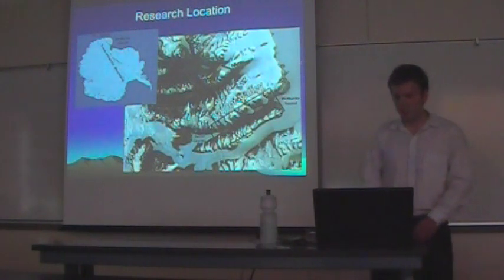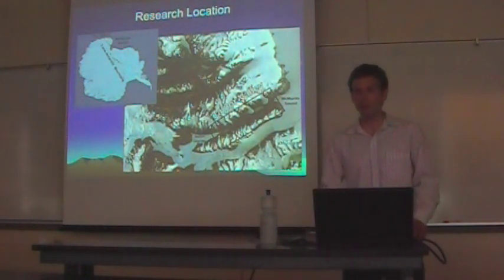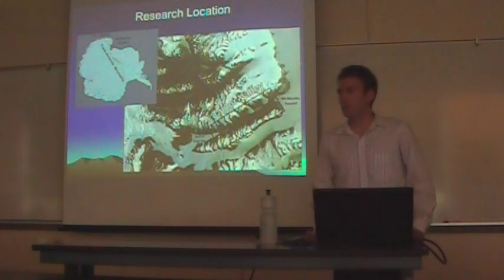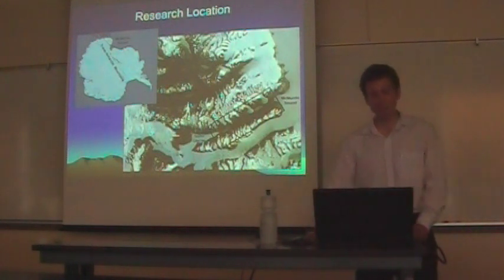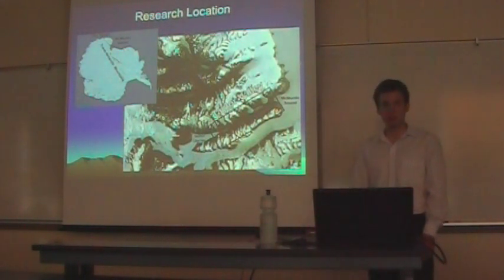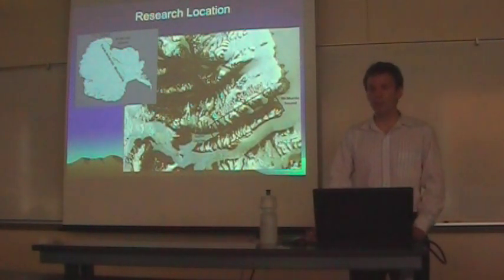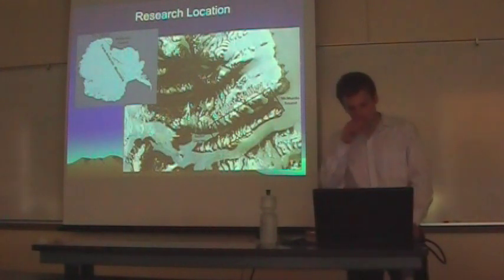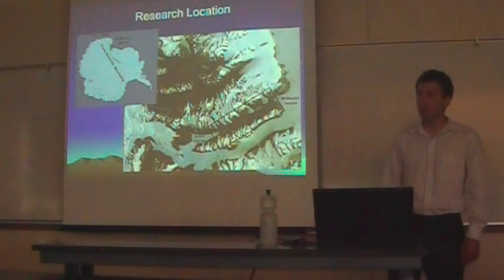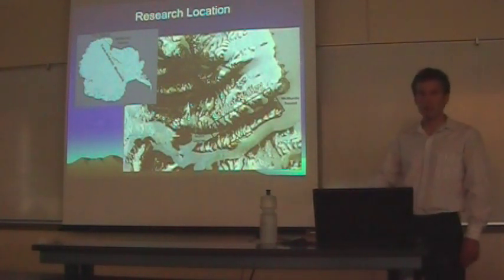The Dry Valleys are located within the Transantarctic Mountains, adjacent to McMurdo Sound. The Dry Valleys are one of the largest expanses of ice-free land in Antarctica, and this is due primarily to the Transantarctic Mountains. The Transantarctic Mountains block ice masses from the East Antarctic Ice Sheet from entering Taylor Valley, and they also block moisture from falling as snow into the Dry Valleys. As a result, the Dry Valleys are one of the driest and coldest deserts on Earth. This research focuses on Taylor Valley, which is distinct from other Dry Valleys in that its eastern end is open to McMurdo Sound.